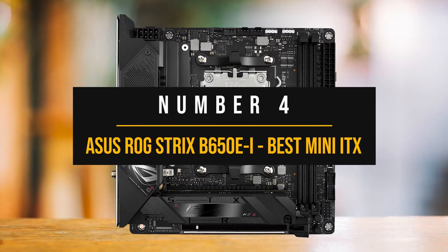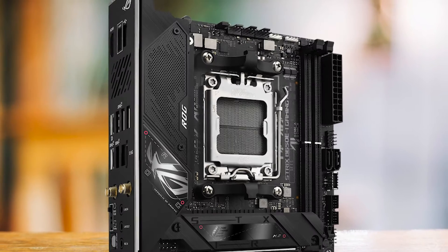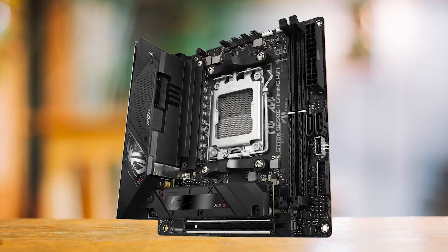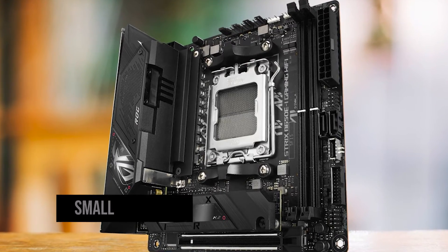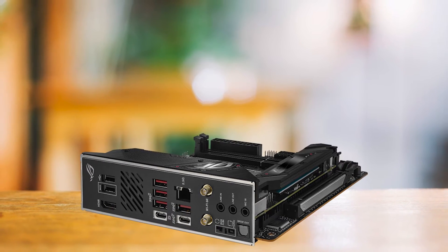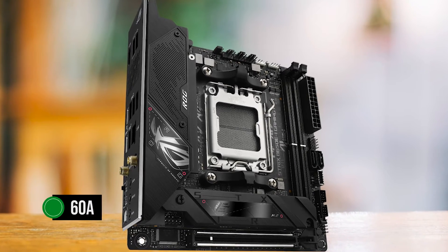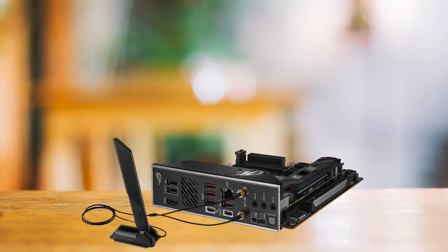Number 4: ASUS ROG Strix B650EI — Best Mini ITX B650 Motherboard. The ASUS ROG Strix B650EI Gaming Wi-Fi is a mini ITX motherboard that truly stands out in its category. Despite its compact size, it packs a punch, offering a range of features typically found in larger, more expensive boards. It features a robust 10+2 VRM design with each power stage rated at 60 amps, ensuring stable power delivery to all components, which is crucial for maintaining system stability and performance.